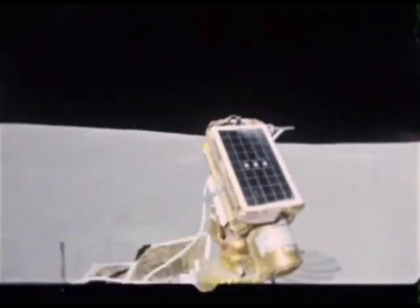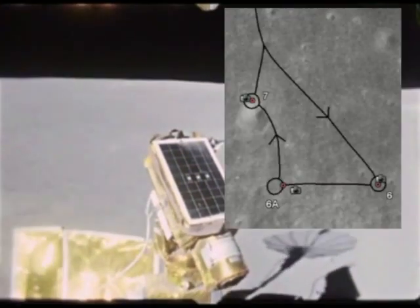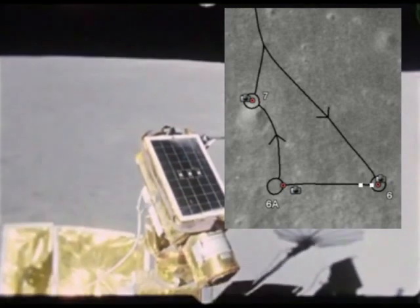By studying the footage, comparing it to photographs, and referring to the audio later in the segment, I've been able to locate where this filming took place. It was between Station 6 and 6A.